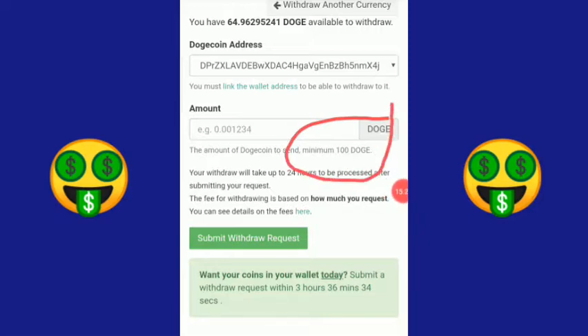Untuk transfer ke rekening Indodax dan menjadikan uang rupiah. Kita cek lagi ke websitenya tadi untuk melihat saldo saya.